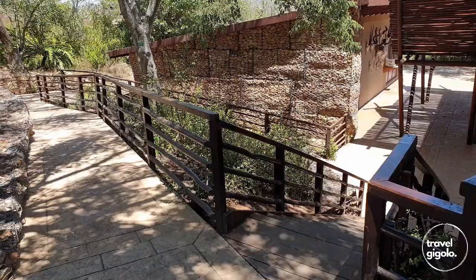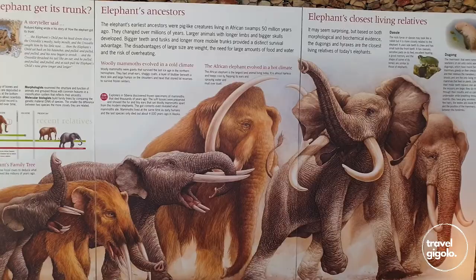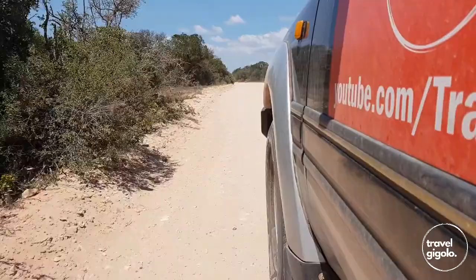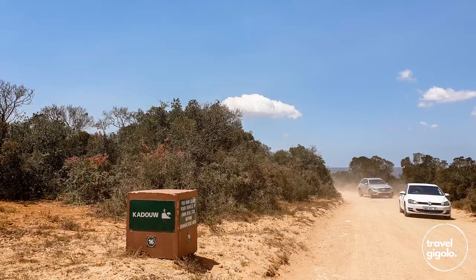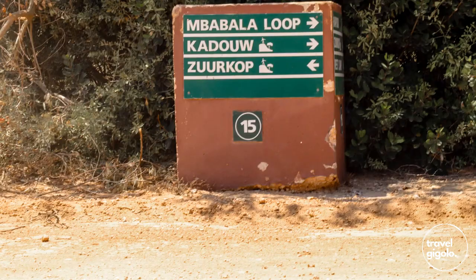The information center is definitely worth a visit. It has a lot of information on the park and its history, as well as the history of the wildlife and the people in the area. There are both tarred and gravel roads in the main section of the park, all accessible by a normal sedan vehicle. At the time we were there, the roads were very well maintained and in good condition.